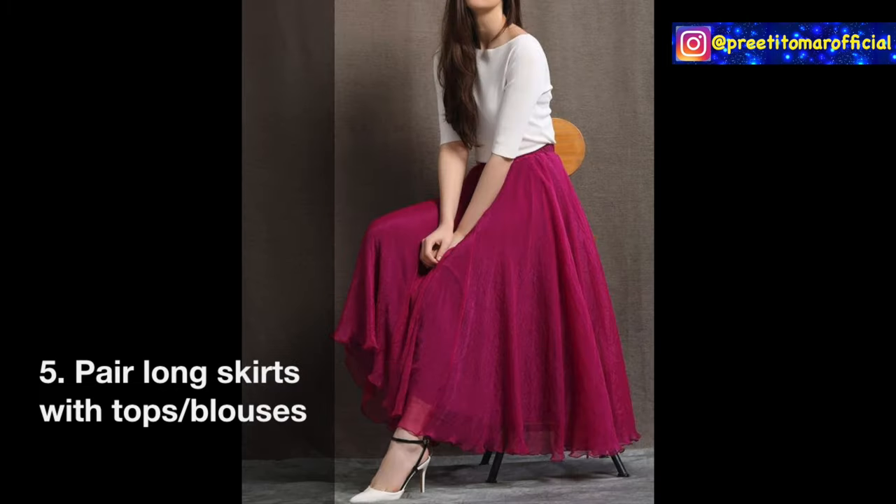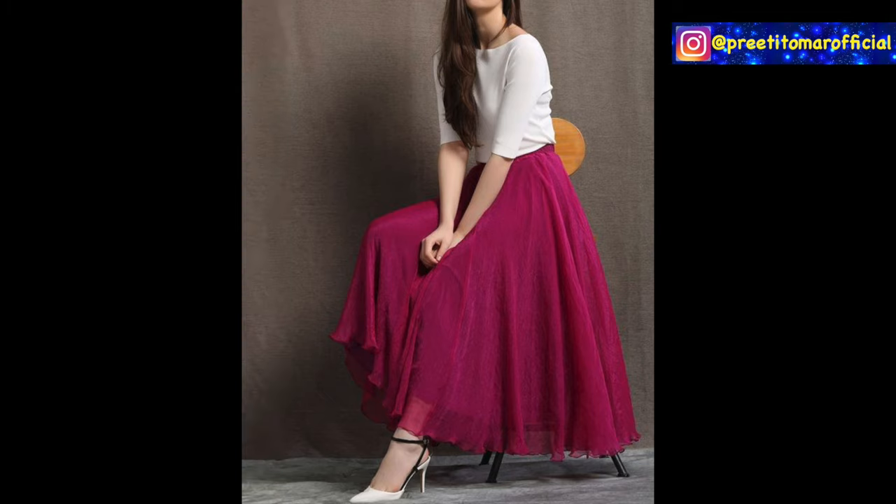Fifth, you can pair your long skirts with Western tops or blouses. I'm talking about Western wear here, not Indian wear. You can pair your long skirts with woven tops or blouses.